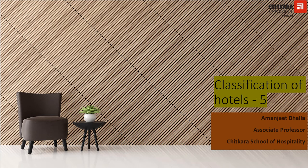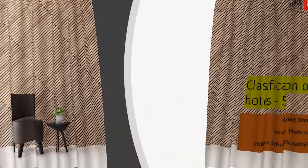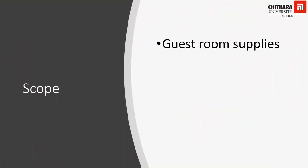Hello everyone and welcome to the next session on classification of hotels based on star category. In the previous video, we discussed the criteria regarding general facilities and guest rooms for the hotels to be classified under the star category. In this video, we will discuss in elaboration about guest room supplies — the desired or necessary equipment, furniture, etc. that may be required by a hotel aspiring to be classified under a particular star category.